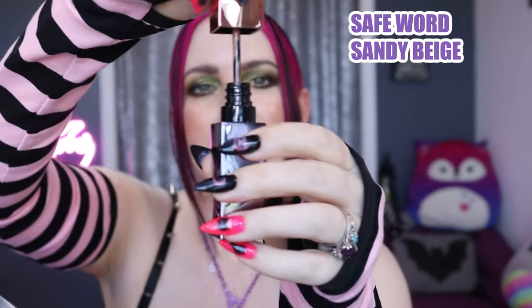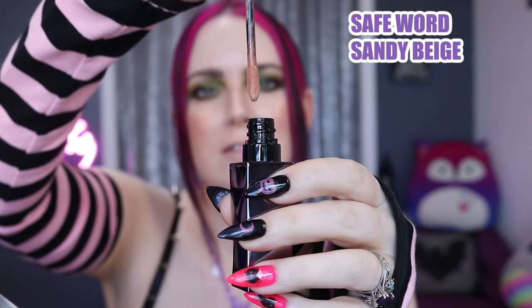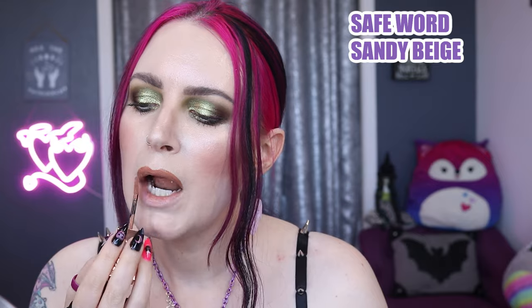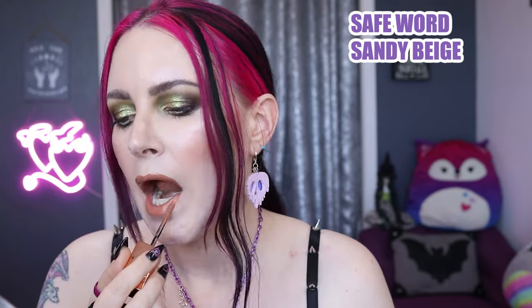Next we have Safe Word, a sandy nude. This is probably the warmest sort of light nude lip color that I can wear, because a lot of times these colors just don't look right with my undertones. I am very fair and have a cool undertone, so a lot of times things that are warmer get amped up too much and just clash with my skin.